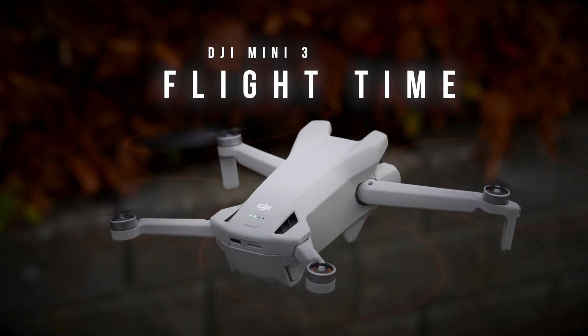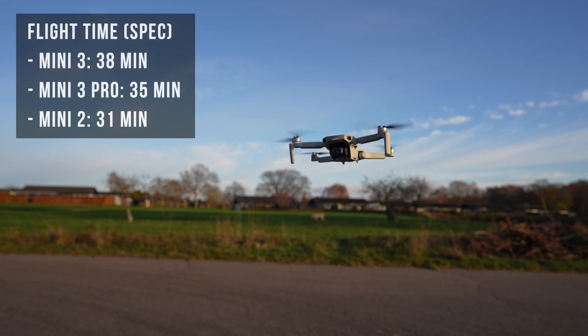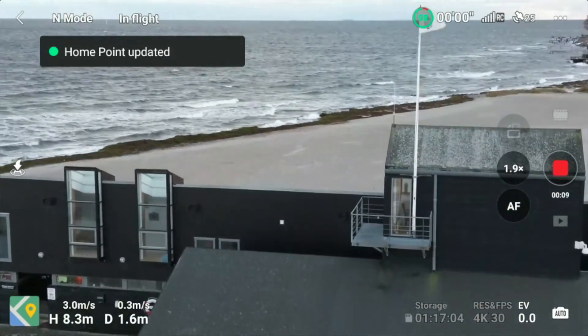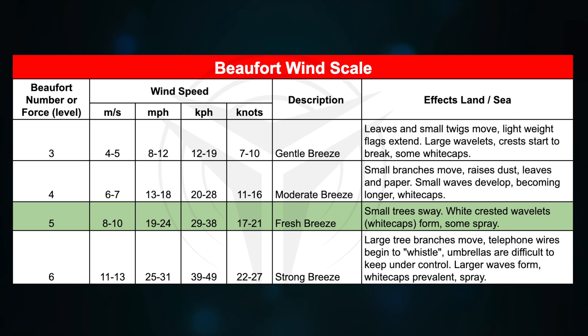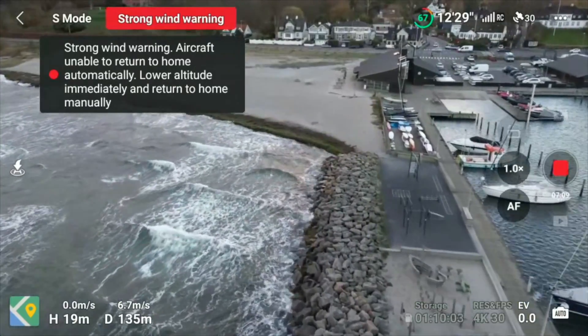Longer flight time. You get 38 minutes on paper — three minutes longer than the Pro version and seven minutes more than the Mini 2. But these numbers for all three drones are nowhere near real-life results. I'm getting anywhere from 20 to 28 minutes of flight time depending on usage with the Mini 3. One flight was under heavy wind, low temperature, and sport mode with wind warnings all over the screen, really pushing the drone to the max. I was exceeding level five wind capabilities and the flight time was cut down to around 18 minutes, though the drone still handled pretty well as long as you're not making stupid decisions flying with the wind away from shore.